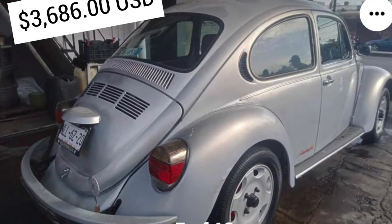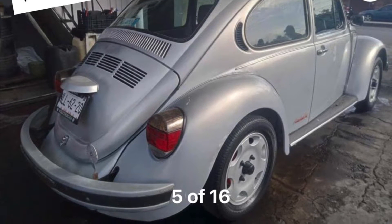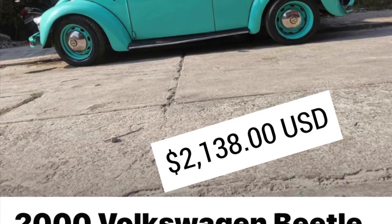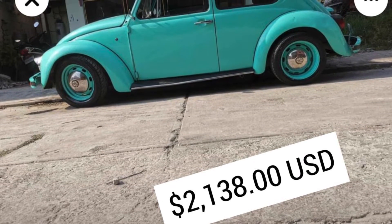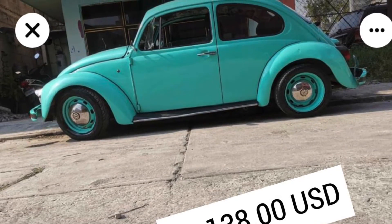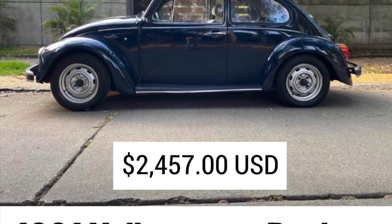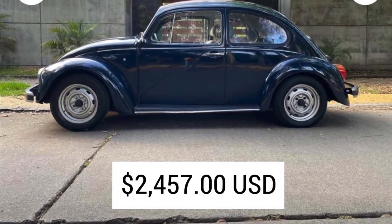I wanted to make sure you don't get taken advantage of if you decide to buy a Mexican Beetle. If you see these prices here and you see the cars, it's very apparent that you can find a decent car at a really good price. I purposely went through these ads trying to find cars that represented a nice example of a Mexican Beetle, and I'm only showing you exterior pictures because I didn't want to go through multiple photos in these ads. Just rest assured that what you're seeing here are the nicer vehicles that I found for sale.